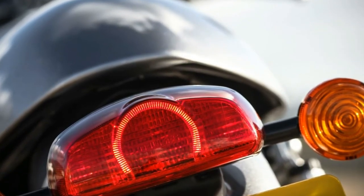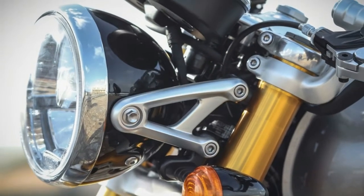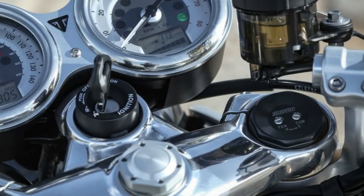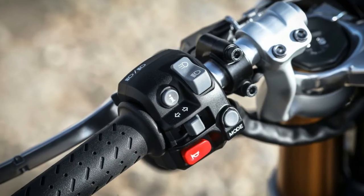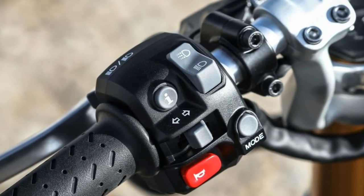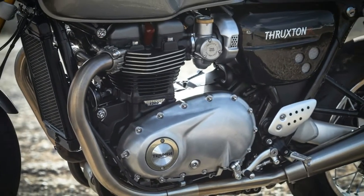It might be the high-power version, but no one has told that to the torque it makes in the low-to-mid range. In 4th, at about 3,500 rpm — which is about 50 mph — rolling on the throttle brings decisive acceleration, accompanied by a good, loud bark from the exhaust. I kept blipping the throttle whenever I slowed down and pulled in the clutch, just to hear it again, without competition from wind noise.